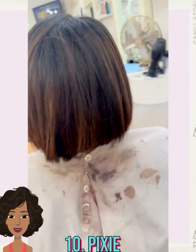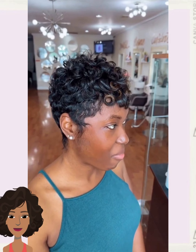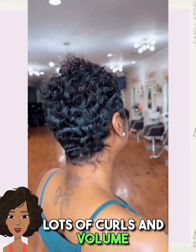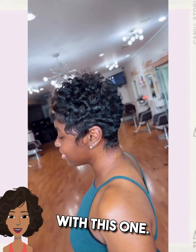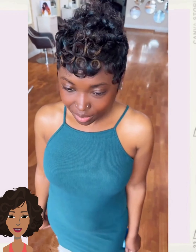Next up we have another pixie haircut change. Lots of curls and volume with this one, and she still has that pop of blonde going there in the bangs.